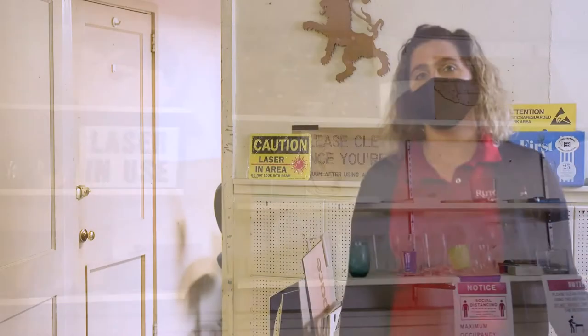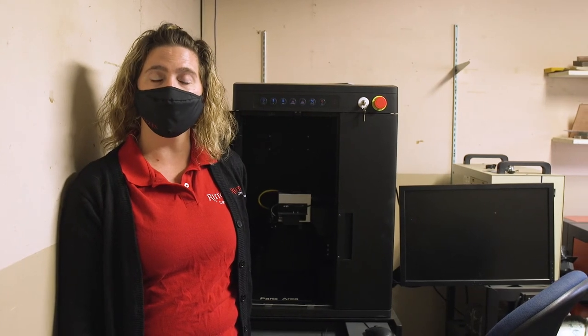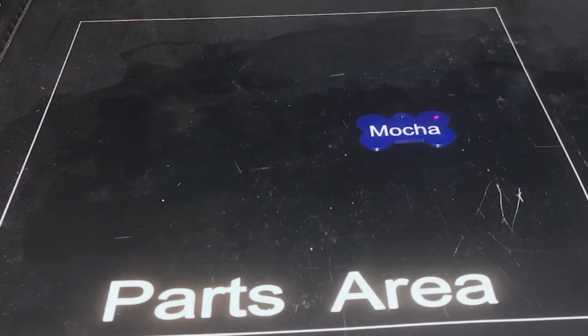Let's head to the next room and the last room on our tour and check out the fiber laser. This is our final piece of equipment in our makerspace. It is the metal marking laser. One of the most popular things that this has been used for is making pet ID tags.